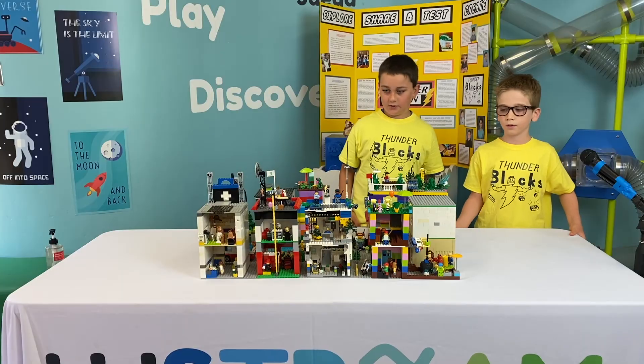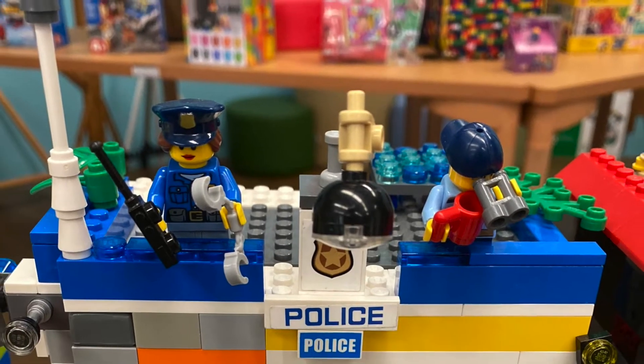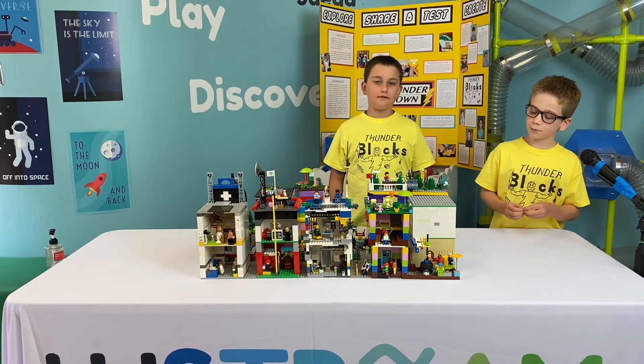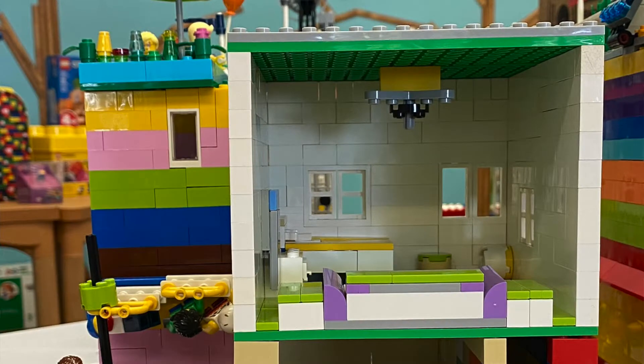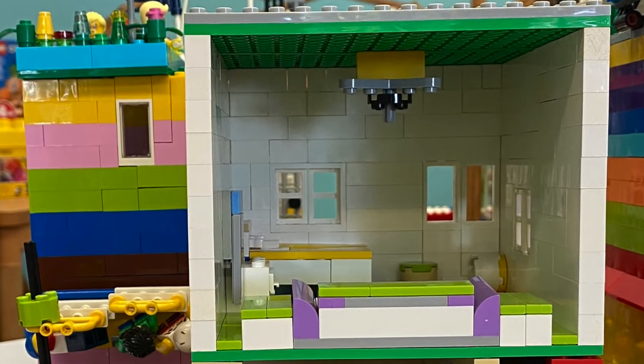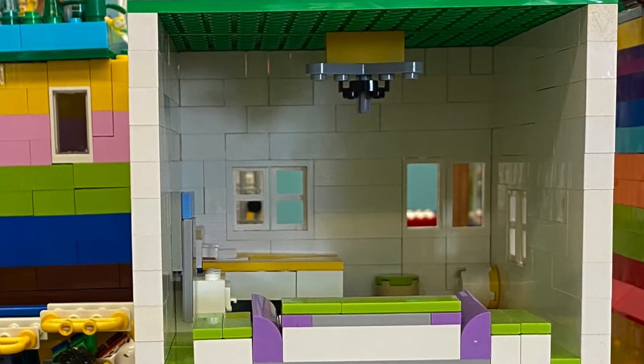I enjoyed building the top lookout tower. My favorite part, building-wise, was the couch. It was really fun, including the armrests, and it looks really cool.